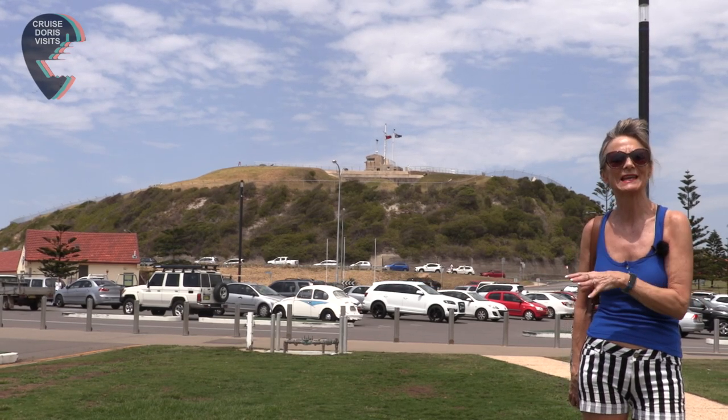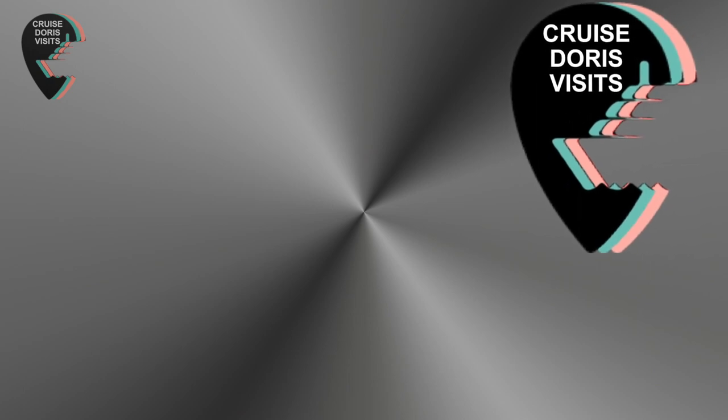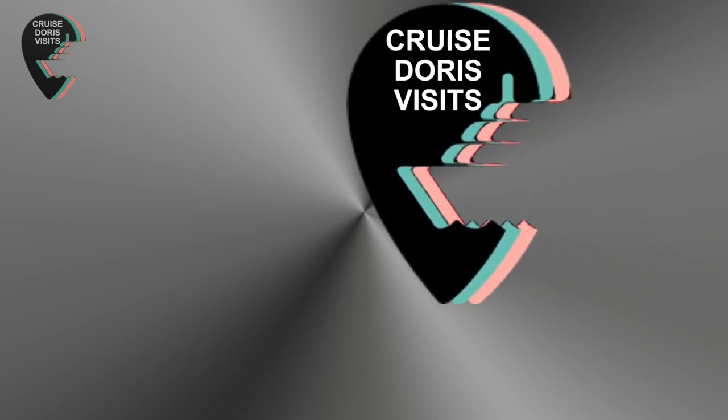There are great views of Nobby's Head and the lighthouse from up there. Do enjoy all our films on Cruise Doris Visits, and please share.